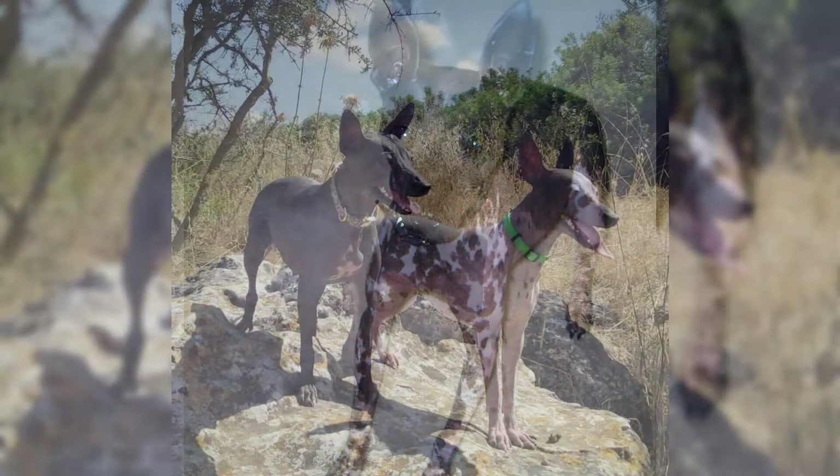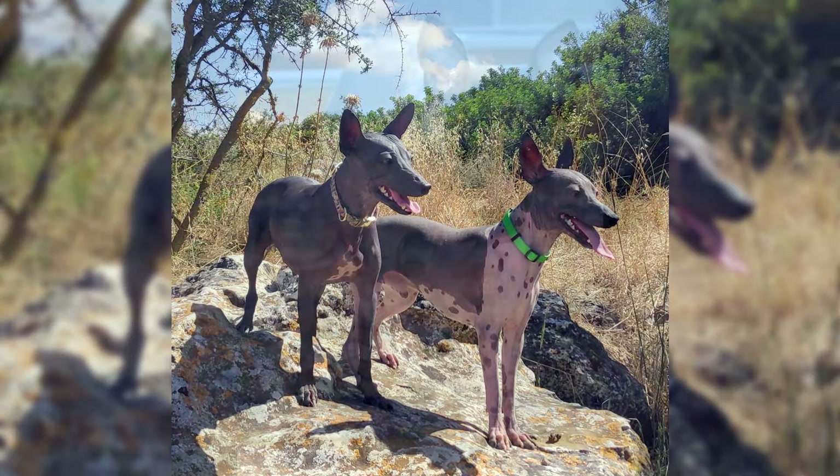The hairless gene inherited by the American Hairless Terrier is recessive. This is a unique feature, as the hairless gene remains dominant in other hairless breeds, including the Chinese Crested.